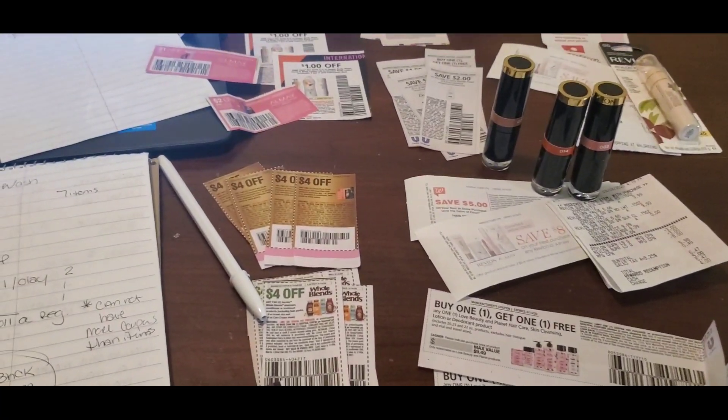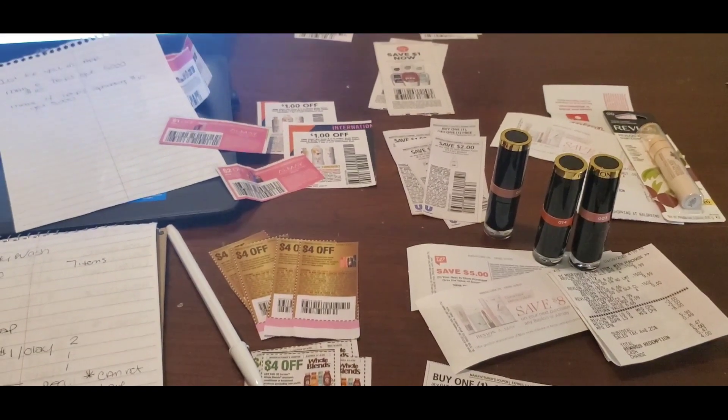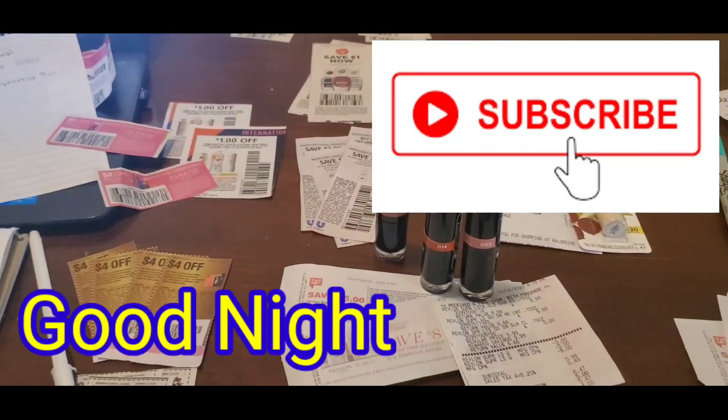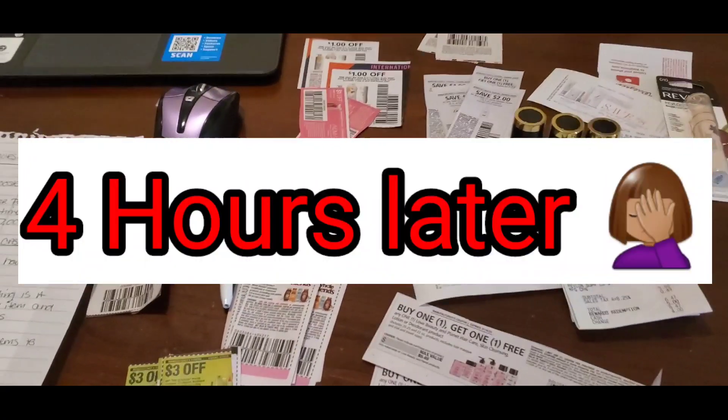I hope some of these scenarios help you get prepped for this week's beauty event. You guys already know I'm going to bring in my haul as soon as I get it done Thursday morning. Other than that, I hope you guys all get a good night's rest — until my next haul, thanks for watching.